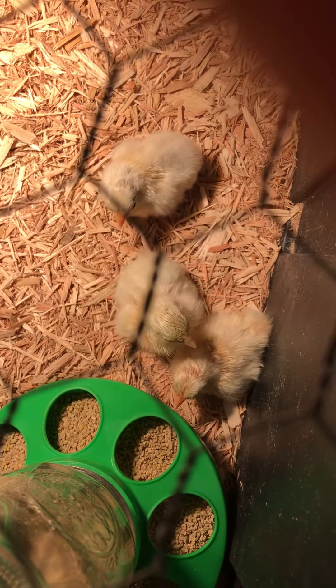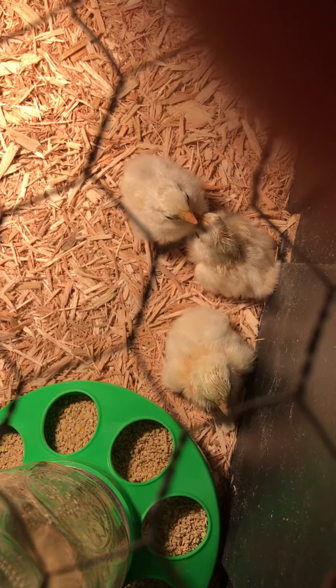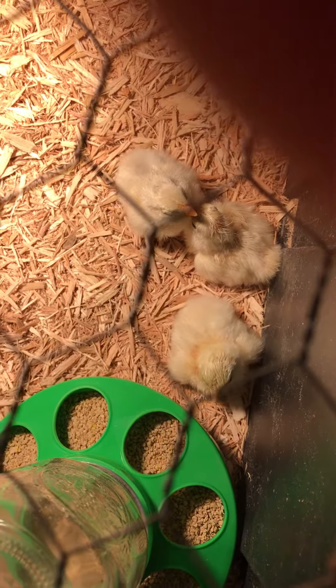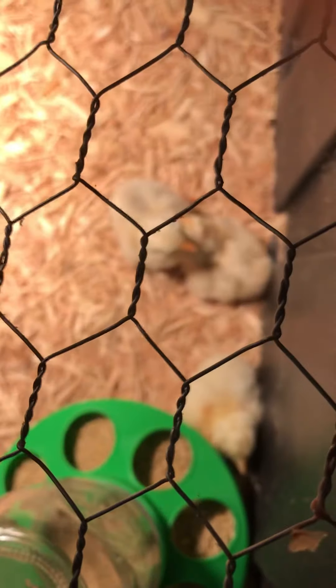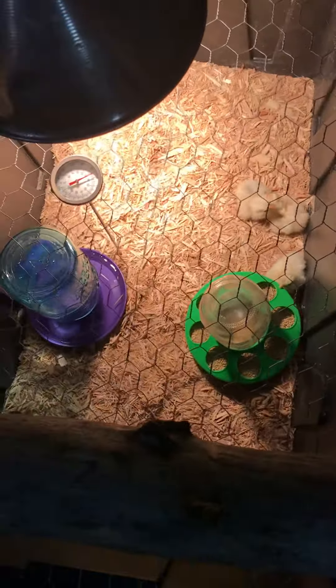Hey there everybody — these are the new members to the Warner household. They're at least 50% Bantam chicks, or maybe 100%, which means they're small. They came from tiny eggs from Ms. Miner's flock. She has a rooster named Elvis, and I guess he did what he's supposed to do.